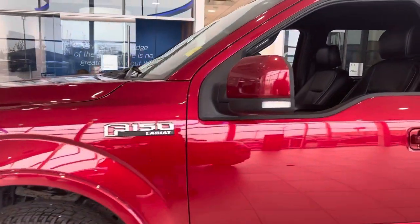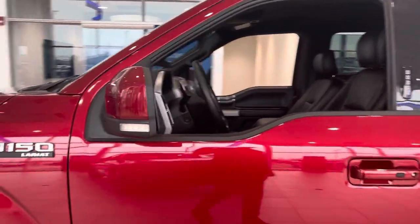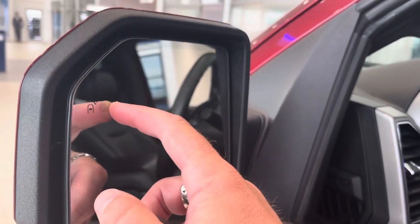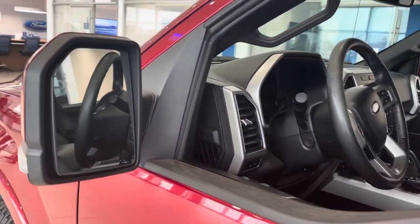See the Lariat badging on the side there? Then you have the color-matched mirror with LED signal light inside of it. These mirrors are a heated power memory mirror with blind spot detection inside of them, so if you forget to shoulder check you have that light that will come on. They also power fold.